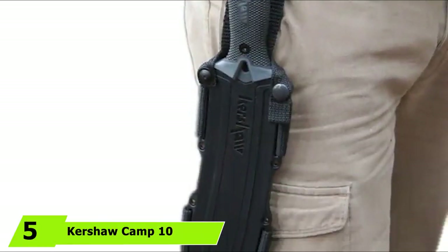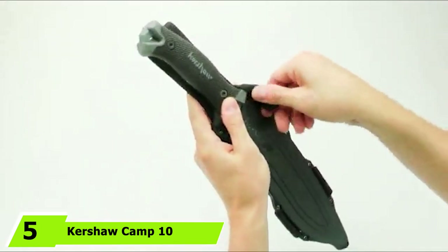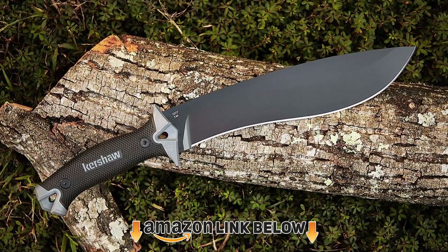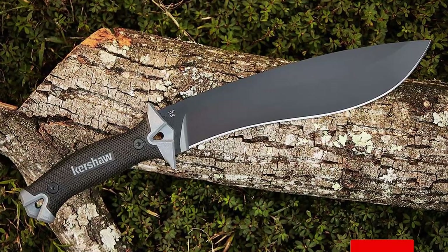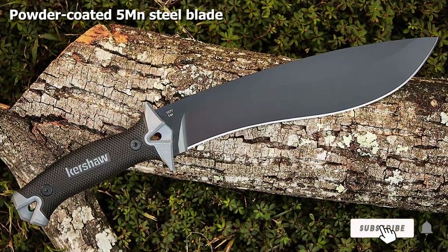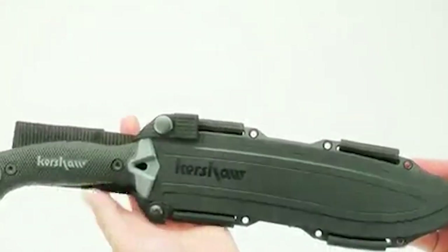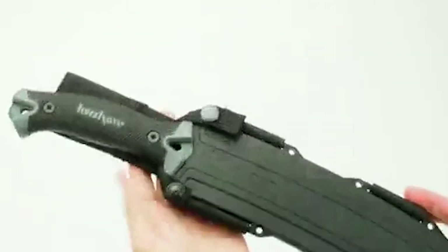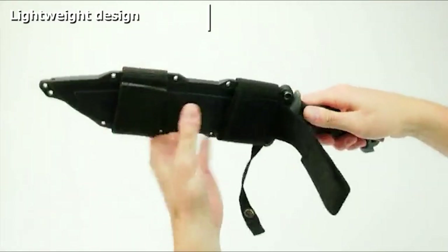The number five position is held by the Kershaw Camp 10. Pick it up and you'll notice how well assembled it is. Medium-high carbon steel ensures good hardness and resilience. The full-tang blade is powder coated for improved corrosion resistance, and the black coating also reduces metal glare — useful if you need to remain hidden. The entire machete is made from a single piece of metal, adding to its overall strength and durability.